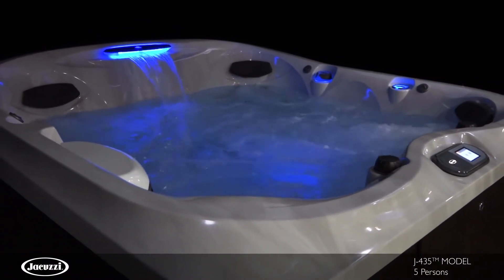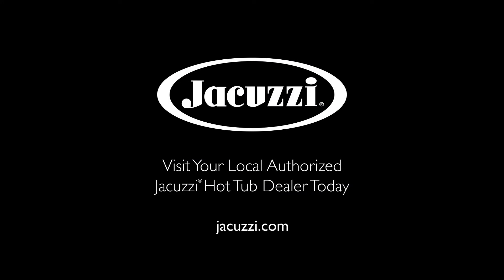To experience the J435 for yourself, contact your local authorized Jacuzzi hot tub dealer.